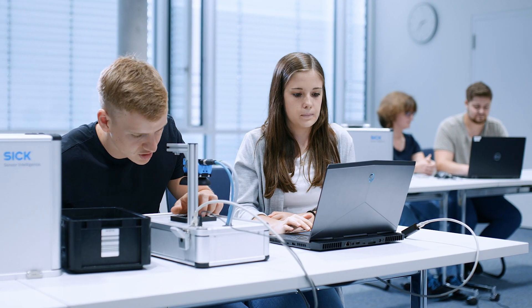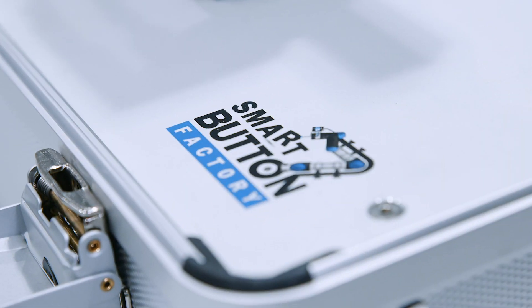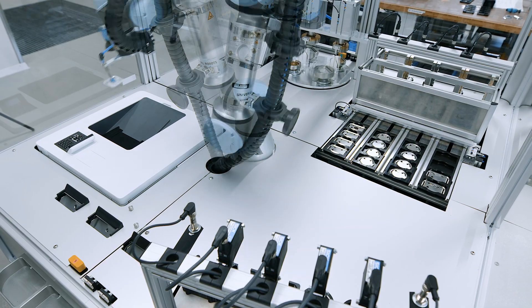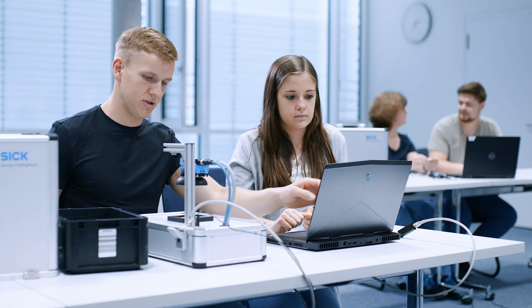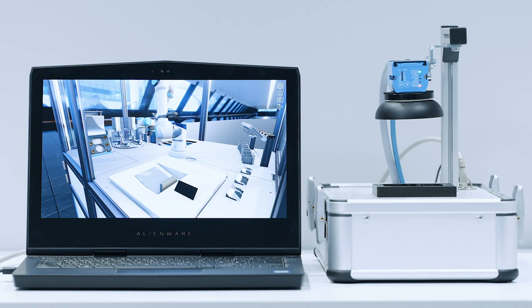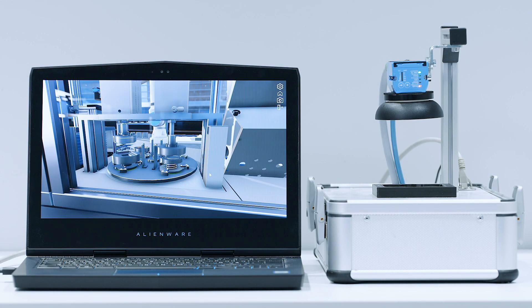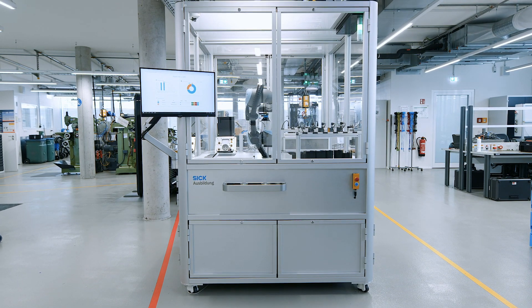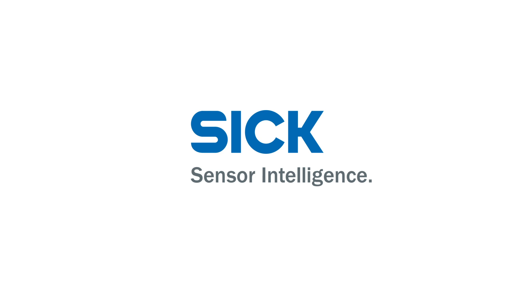Achieve great learning success with the Smart Button Factory. Experience Industry 4.0 within the system. Use the training setups yourself, and gain understanding by interacting with the digital system representation. Smart Button Factory from SICK.